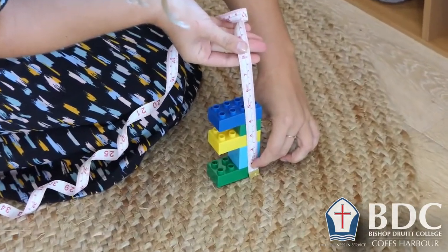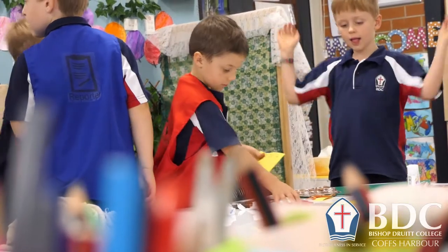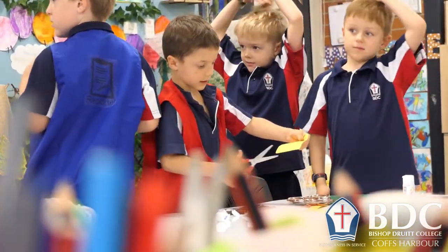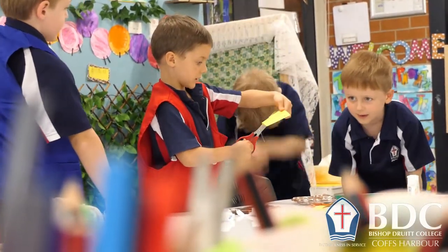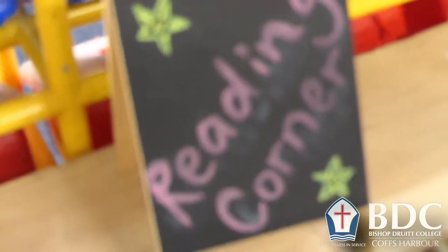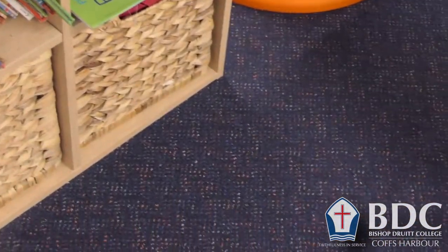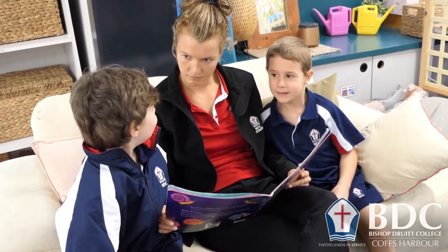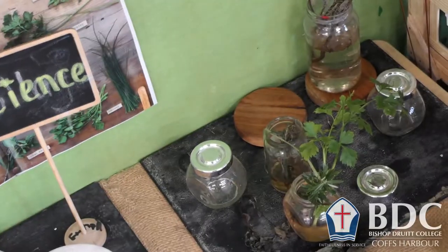We also have a maths resource centre set up, which provides students the opportunity to use those maths resources in their play. If children are asking how high is my tower, we can say go over to the maths resource centre, find a tape measure and we'll measure it together. We also have books in that station — both imaginative and factual. This gives us an opportunity to talk about text types and for children to do their own research. The opportunities are endless, and they can just read the books as well.